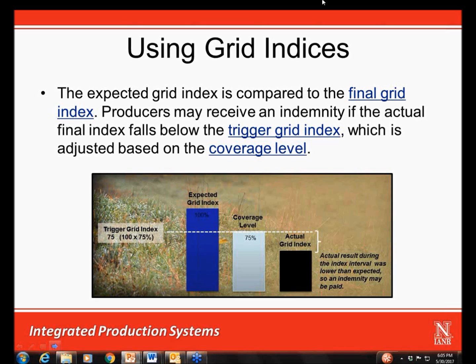The coverage level is a percentage of the expected grid index selected by the producer. Currently, a producer may select a 70%, 75%, 80%, 85%, or 90% coverage level. Obviously, the higher the coverage level, the more likely the insurance product will pay an indemnity, and consequently, the higher the premium cost is for that particular coverage.